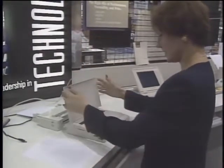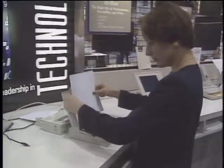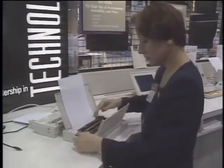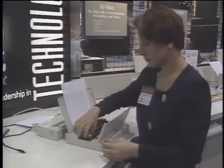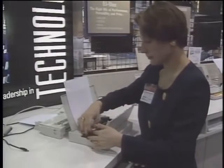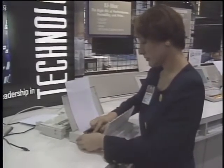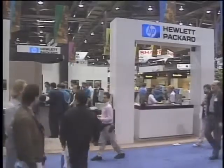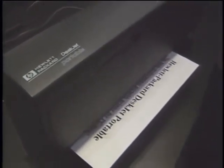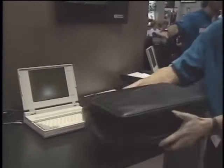Canon introduced the BJ10EX portable printer — a little bigger than the Citizen, weighing in at four pounds. It features bubble jet technology for high-quality printing, and there's an optional 30-sheet automatic feeder available to set up an office on the road. Retail price is about $500, but you'll need to add the optional iCAD battery pack for travel. Hewlett Packard introduced the HP DeskJet 500 based on thermal inkjet technology — one inkjet cartridge prints about 500 pages, and the camcorder-type battery lasts for 100 pages. The basic printer sells for under $600.